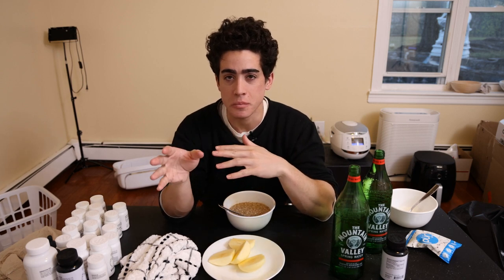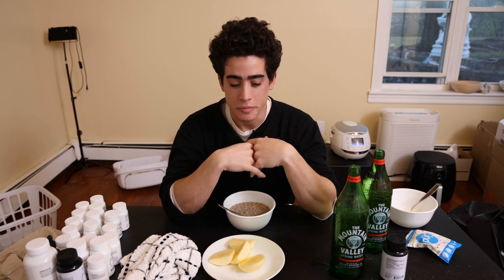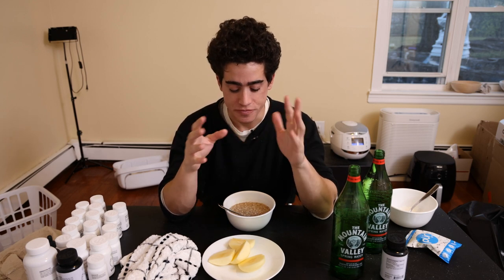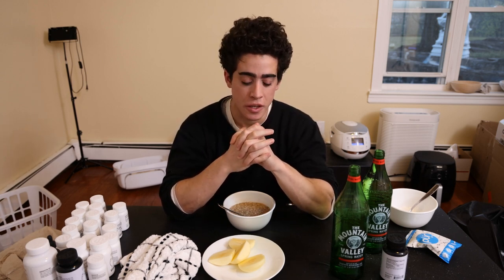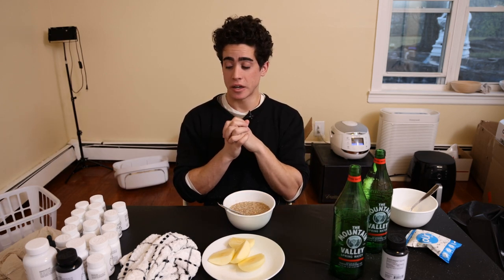Sometimes I'll have protein for breakfast, sometimes I don't. I like having this without the protein because it really speeds up my digestion in the morning and I get a lot hungrier for lunch. Maybe we'll swap it up — I'll have protein for breakfast and lunch sometimes and then skip it for dinner. It's nice to give the digestive system a little break from protein at least one meal a day.